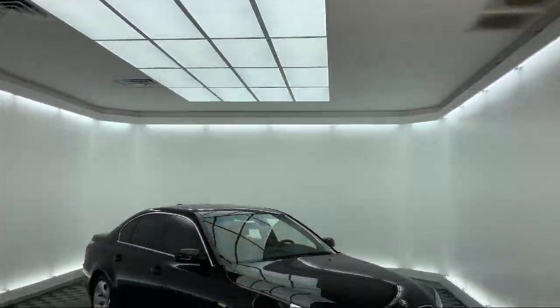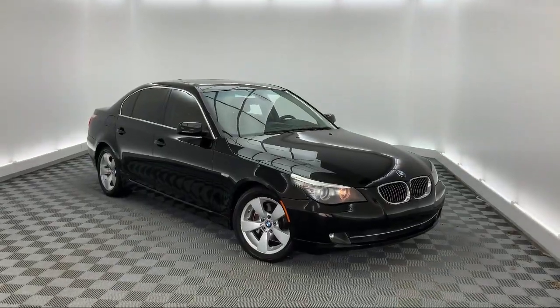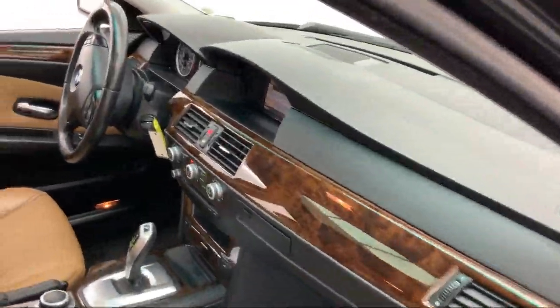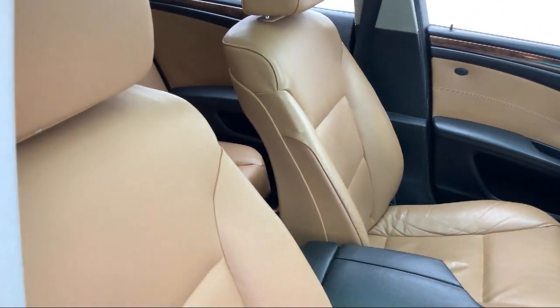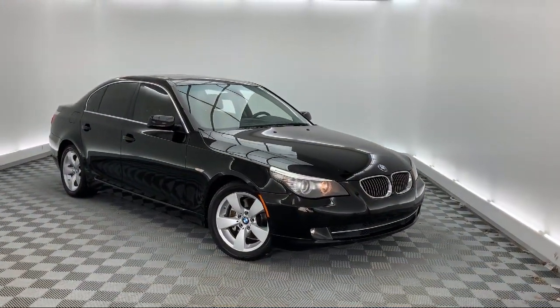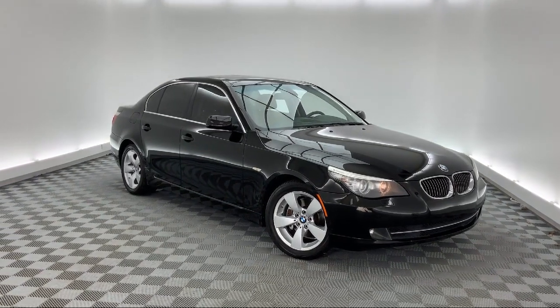It comes equipped with leather wrapped steering wheel, steering wheel controls, auto tilt-away steering wheel, alloy wheels, rain sensitive windshield wipers, tire pressure monitoring system, leatherette, keyless entry, fully automatic headlights, air conditioning, and has less than 95,000 miles on the odometer.